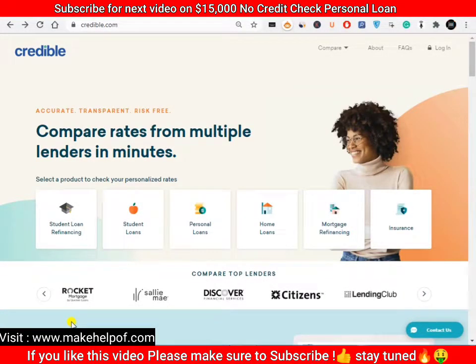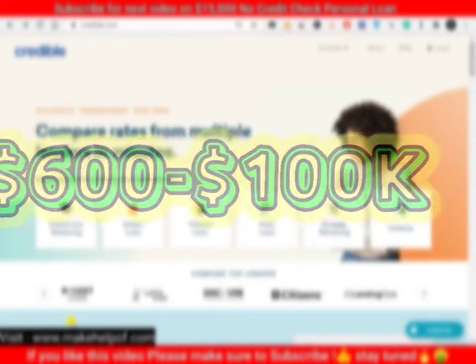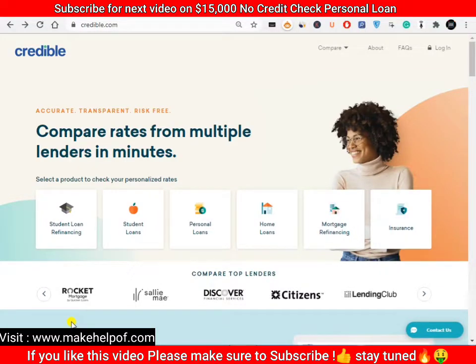Hey guys, welcome back to the YouTube channel Loan Help. In this video I'm going to show you how you can get a personal loan from $600 to $100,000. This will be a bad credit loan and a no credit check loan. Today we are not going to review a lender — it is a marketplace called Credible. You put in your credit score and financial details, and they show you available options like LightStream, Best Egg, Discover, Citizens, and Rocket Loan.